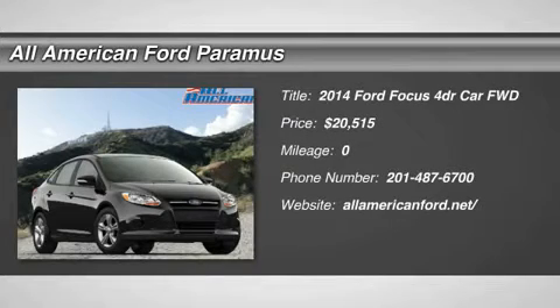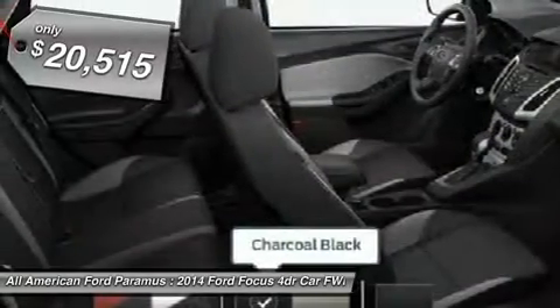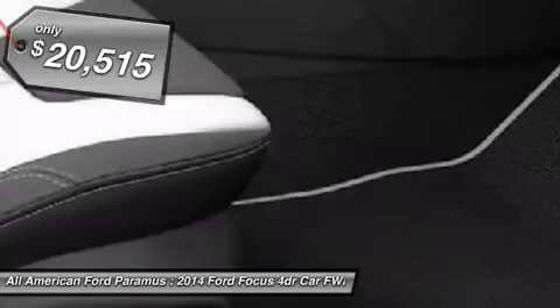The 2014 Focus. Focus has more cool tech, more of what you're looking for, from any point of view, more than meets the eye, and is priced below $25,000.